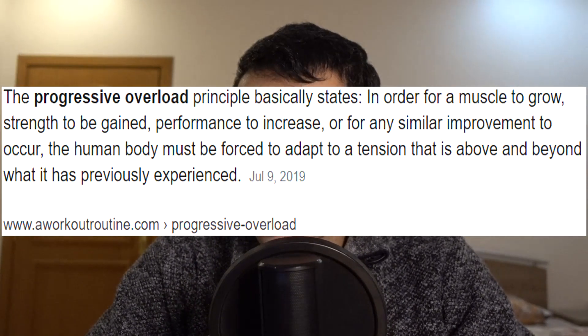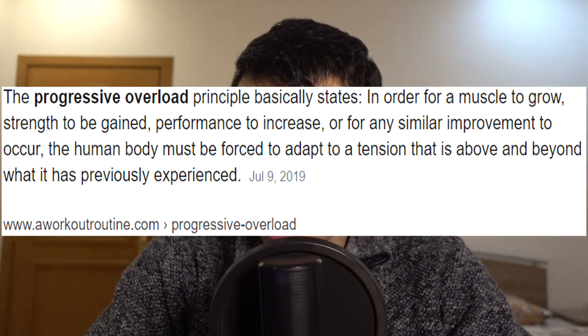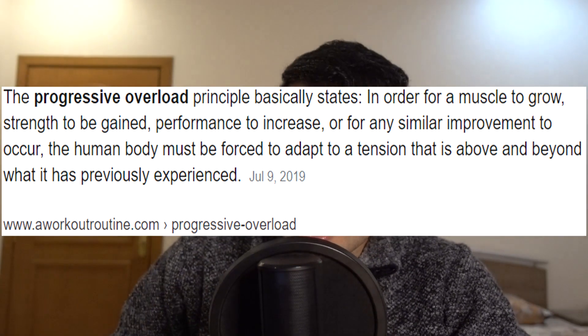So let's first identify what exactly progressive overload really is. In order for a muscle to grow, strength to be gained, performance to increase, or for any similar improvement to occur, the human body must be forced to adapt to a tension that is above and beyond what it has previously experienced. Shout out to workoutroutine.com for that crisp description.